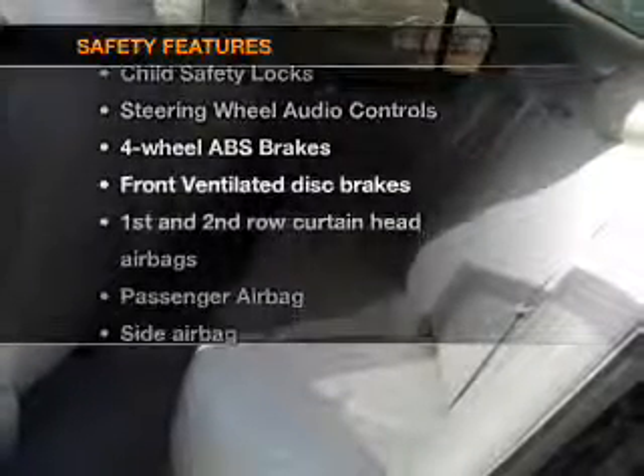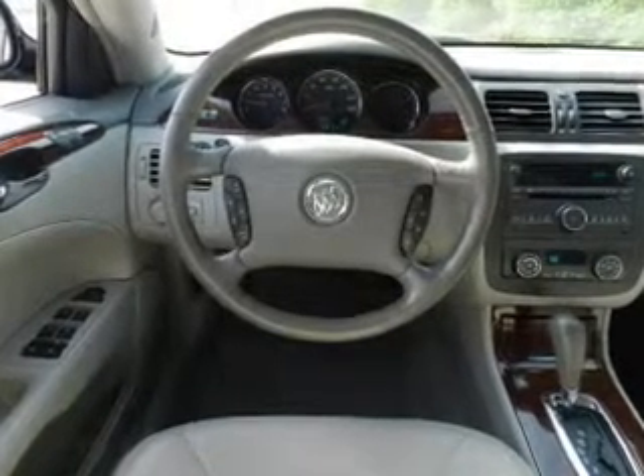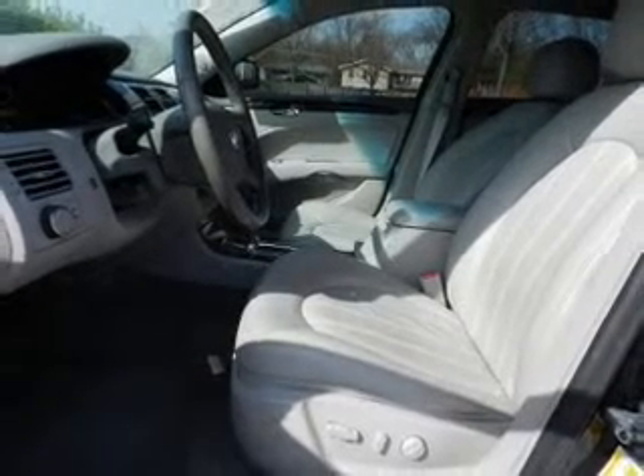And for your peace of mind, the following safety equipment is included: front ventilated disc brakes, curtain head airbags, passenger airbag, side airbag, traction control, daytime running lights, and low tire pressure warning.